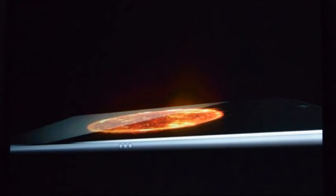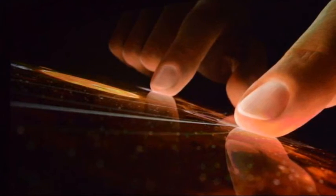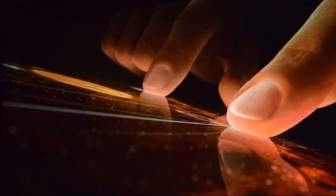Aside from apps and power, the new iPad Pro also includes Touch ID and support for LTE. Apple has placed an 8-megapixel camera on the rear, too.